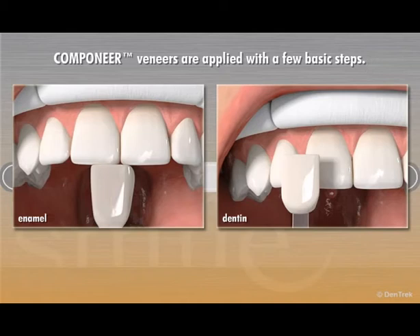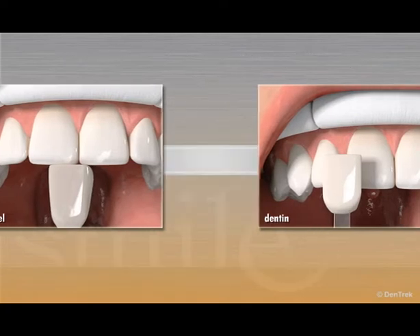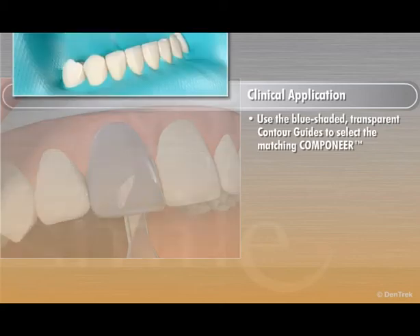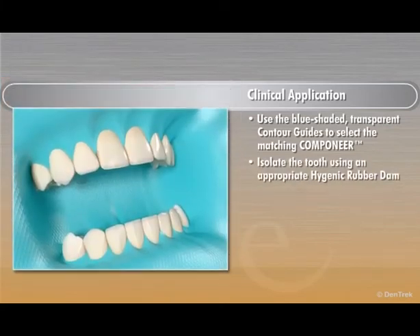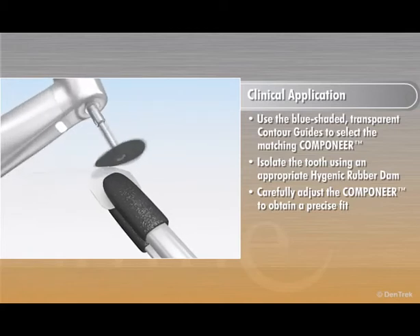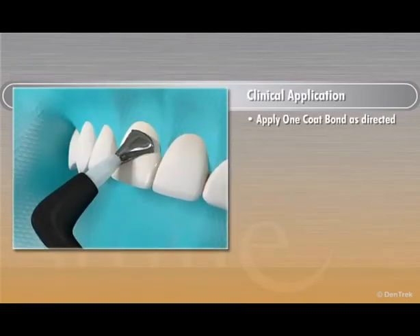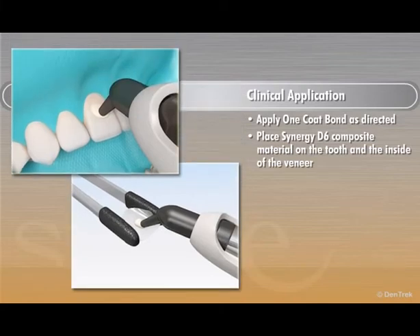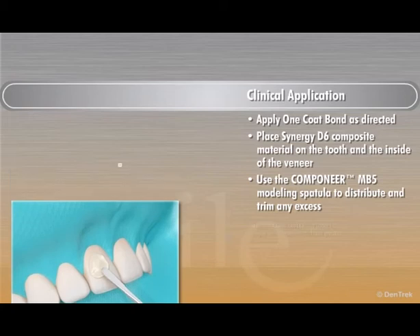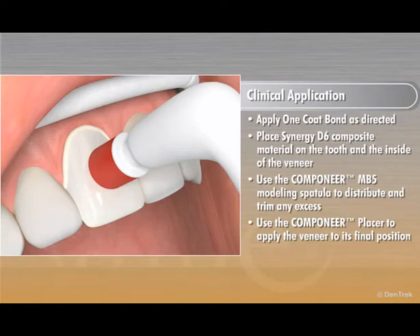Companeer veneers are applied with a few basic steps. Prior to isolating the tooth, use the shade guide to select the proper enamel and dentin shade. Use the blue-shaded transparent contour guides to select the matching Companeer, then isolate the tooth using an appropriate hygienic rubber dam. After selecting the appropriate size, carefully adjust the Companeer to obtain a precise fit. If required, conservatively prepare the tooth for the veneer. Apply one-coat bond as directed, then place Synergy D6 composite material on the tooth and the inside of the veneer using the Companeer MB5 modeling spatula to distribute and trim any excess. Use the Companeer placer to apply the veneer to its final position. Please refer to the Companeer instructions for use for detailed technique information.